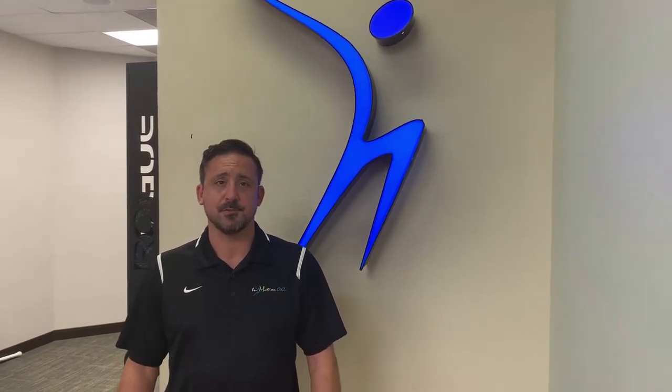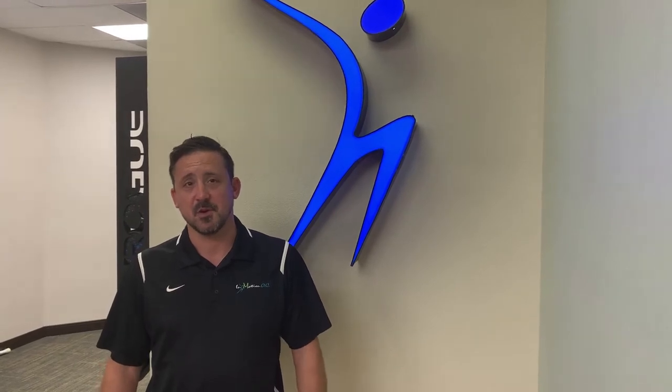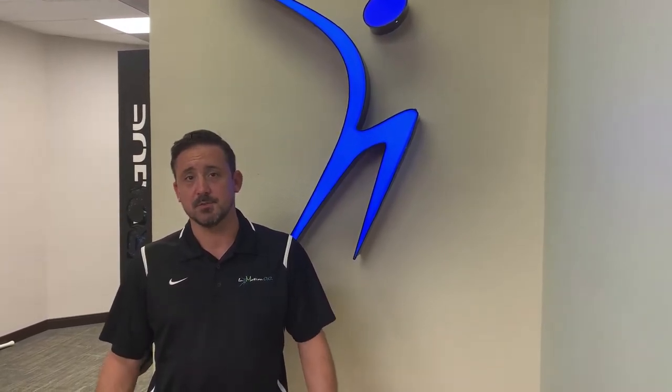Hi, I'm Richard Grommelfanger, Director of Physical Therapy here at InMotion OC in Irvine, California. I wanted to talk to you a little bit about shoulder impingement.